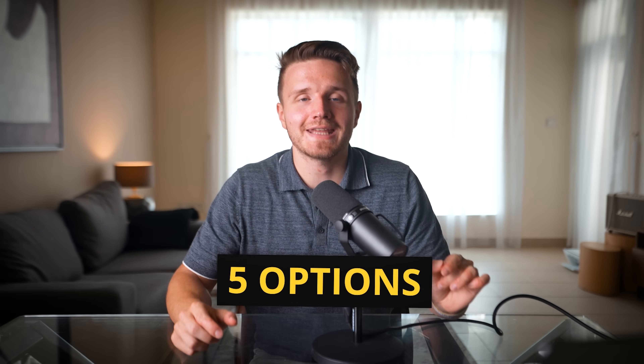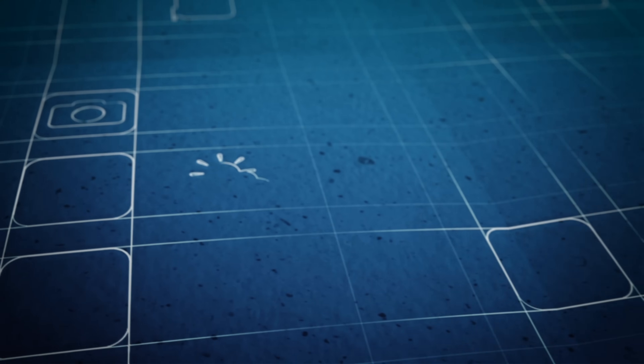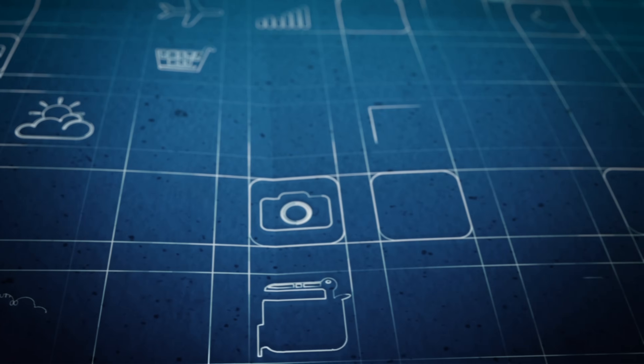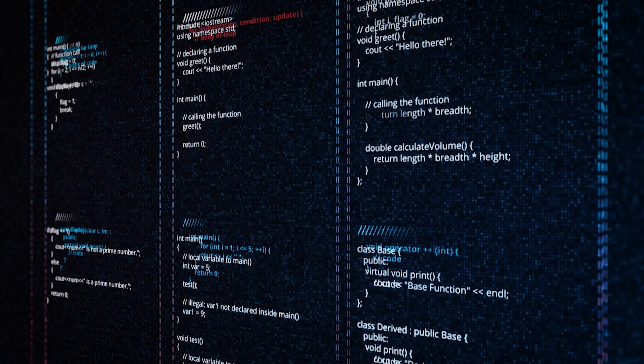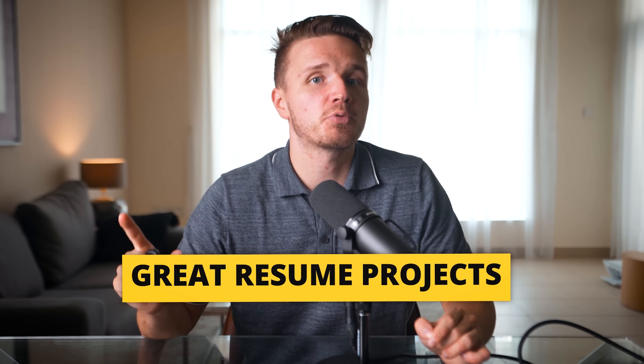In this video I'm going to give you five options for projects that you can build using Python and even finish in a single weekend. This is not just another project-building video, because I don't just want to give you five project ideas you will forget about tomorrow. I want to give you a blueprint to understand what makes a great resume project, so you will have a framework to think about what makes a project something that will actually make companies say yes, I want to hire this person. At the end we will culminate with the one thing all these projects have in common, as well as the one magical programming project that is the most impressive of all.